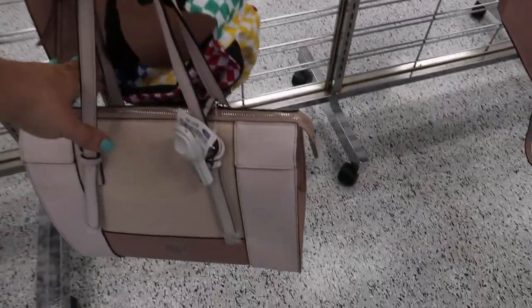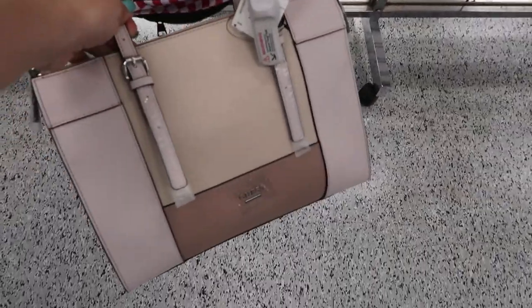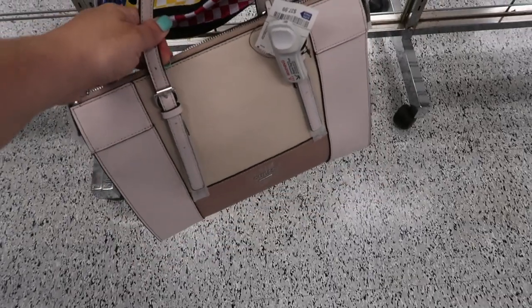Hey guys, welcome back to my channel. Today we're in Ross just checking out what's new and I'm noticing this Guess color block shoulder bag.